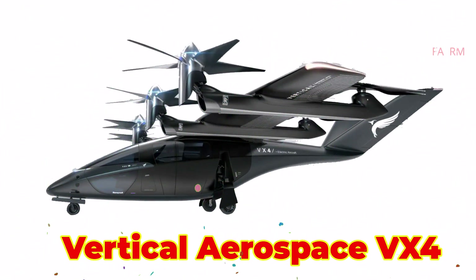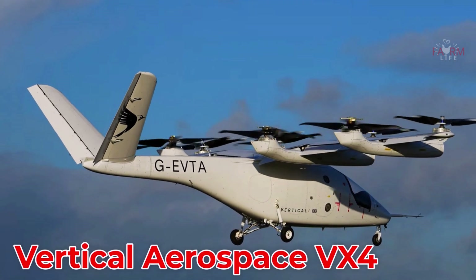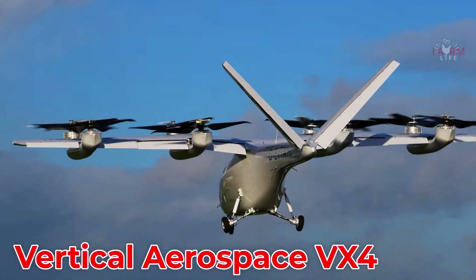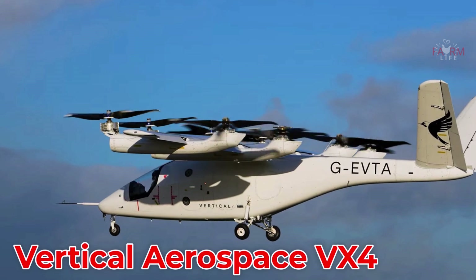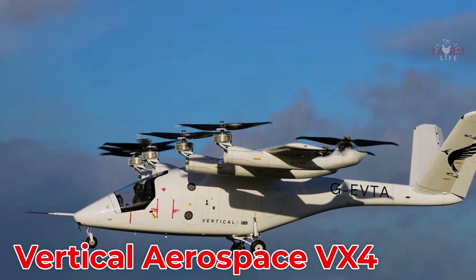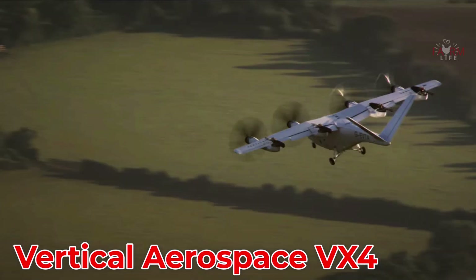The Vertical Aerospace VX4 from the United Kingdom is a fully electric eVTOL designed to carry four passengers over 160 km at speeds up to 320 km/h. It aims to revolutionize urban air mobility, with an estimated price ranging from $3 million to $5 million.